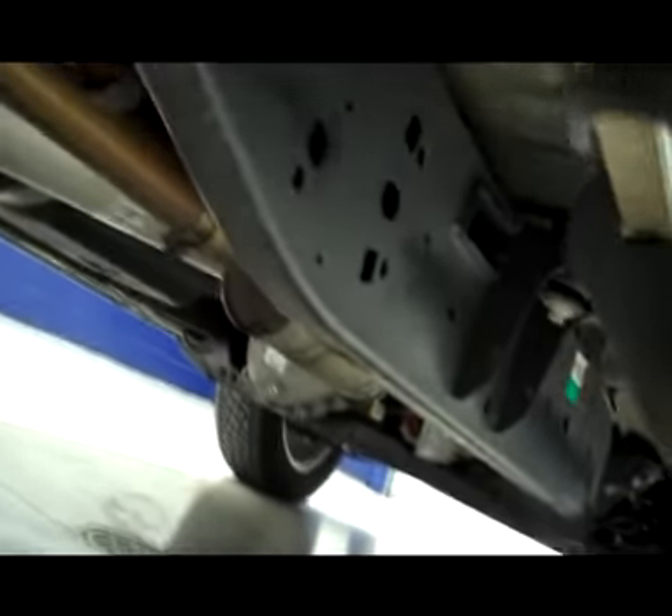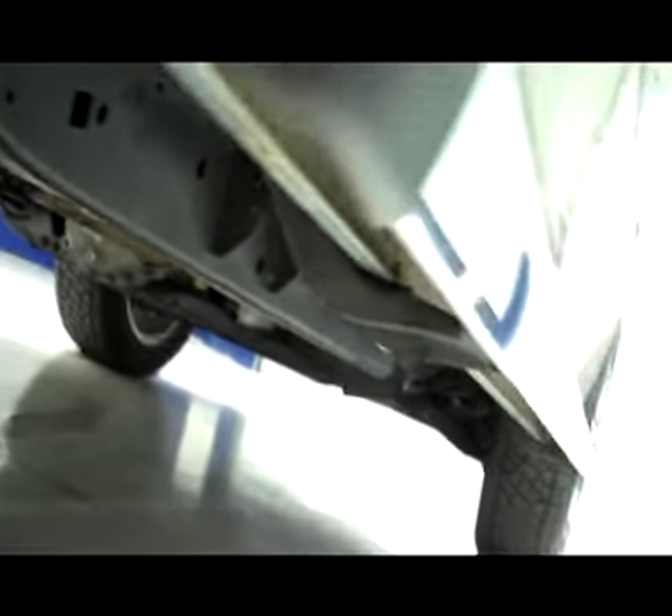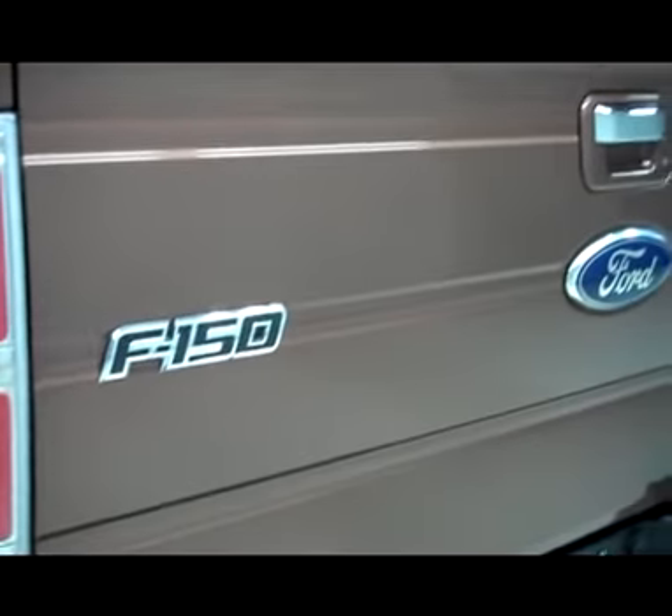Factory stainless steel step bars. The back tires have just as much tread as the front tires. You can see that the frame and underbody on this truck is absolutely perfect. Pictures can show you a lot, but they can't really show you how reflective the paint is and how good the body is.